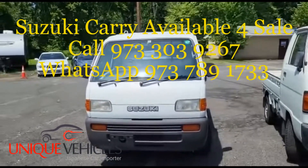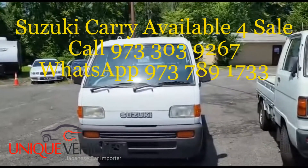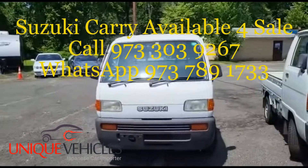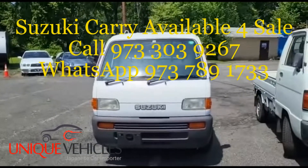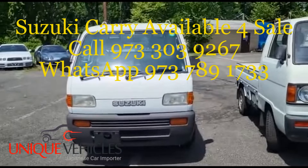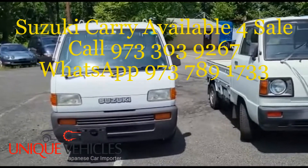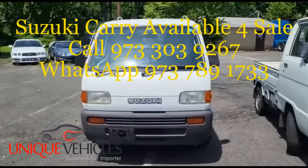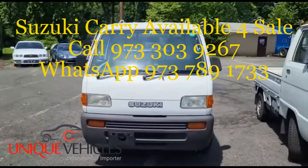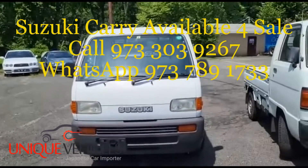Good afternoon folks, today is Sunday July 24th. I'm currently at the lot. Today we have a 1997 Suzuki Carry — this is a 5-speed 4x4 with about 49,000 kilometers. As usual, I'm going to walk around and show you what it looks like on the outside, then we'll take a look at the inside.